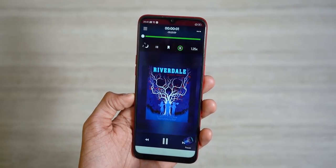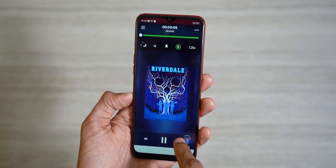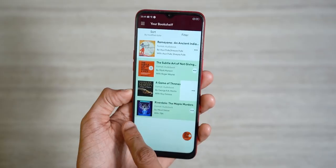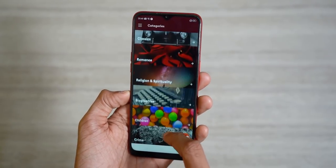But you guys, being Technology Jock subscribers, get an extended free trial of 30 days. The special trial link can be found in the description, so explore and see if it's a good fit for you, like it is for me.